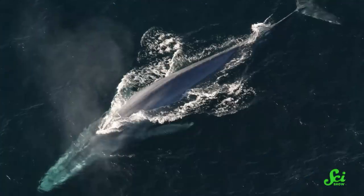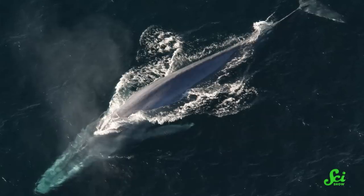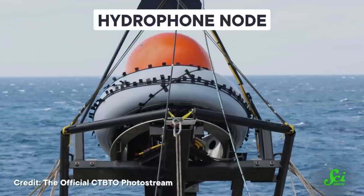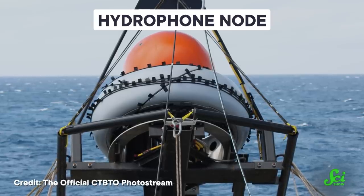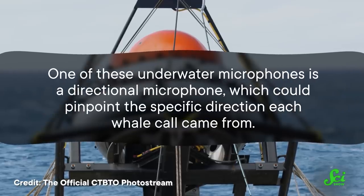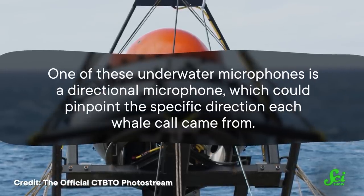Unfortunately, tracking blue whales to understand their behavior is tricky. Despite their massive size, they are fast and elusive creatures and have the entire ocean at their disposal to hide. Researchers have found that one way to better understand them is to listen to them. So they installed hydrophones, or underwater microphones, on an underwater observatory located just off the California coast. One of these underwater microphones is a directional microphone, which could pinpoint the specific direction each whale call came from. The hydrophone data, in combination with tracking tags on some of the whales, helped researchers determine when individual whales were moving into the area and where each whale was spending most of its time once it got there.